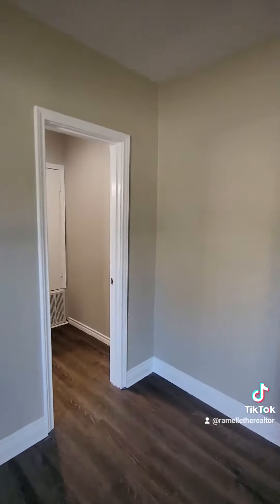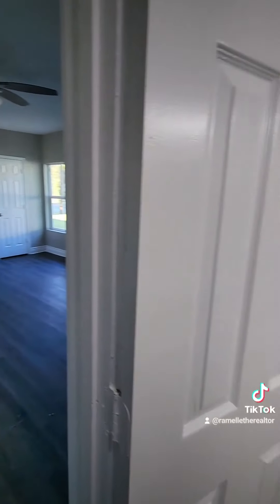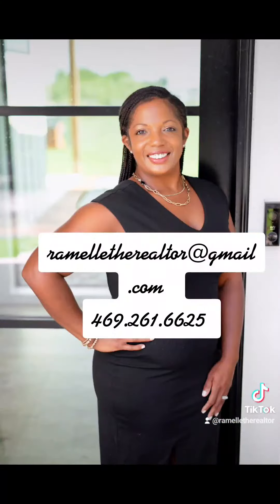Let's mosey on over to our ensuite straight from our master bedroom. Love it. And the backyard does not disappoint either — it's a pretty nice size, and it's got a cool little screened-in area to keep away the mosquitoes.